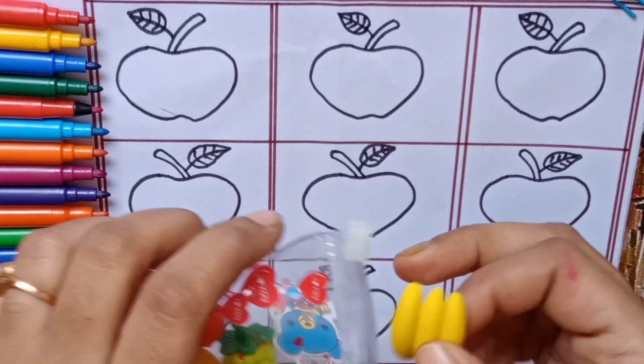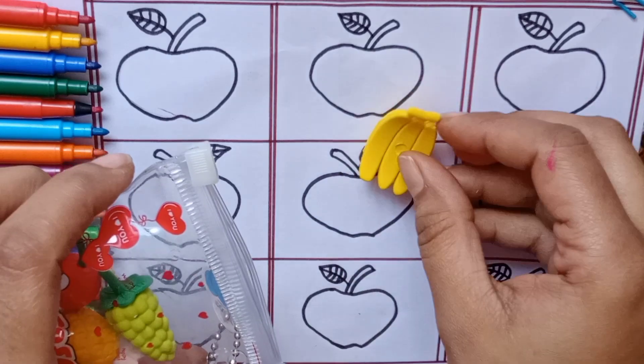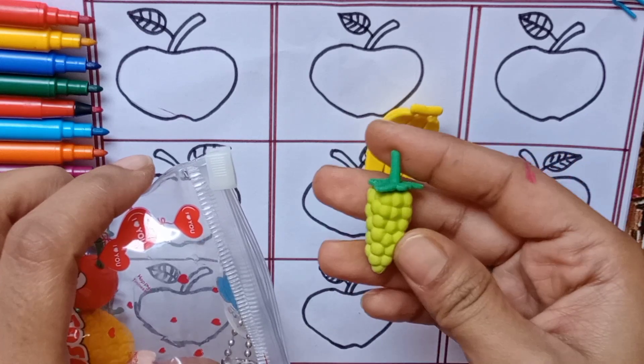Our first fruit is banana. This is yellow color. Our second fruit is grapes. It is green color.